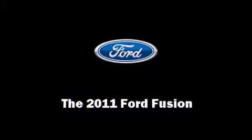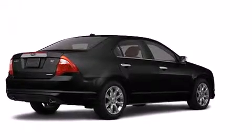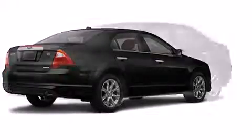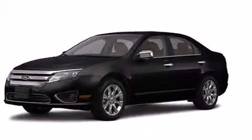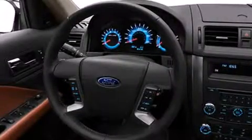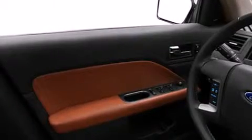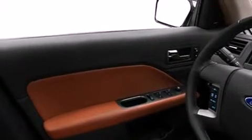Outstanding design defines the 2011 Ford Fusion. This four-door, five-passenger sedan will allow you to take command of the road with confidence. Smooth gear shifts are achieved thanks to the three-liter six-cylinder engine, and for added security, Dynamic Stability Control supplements the drivetrain.